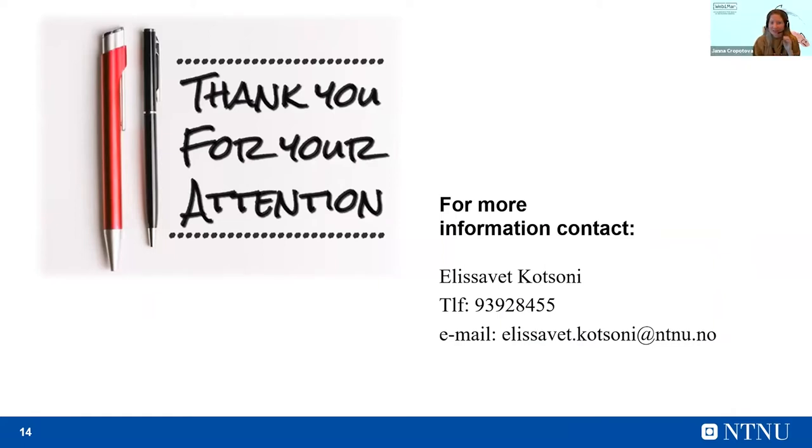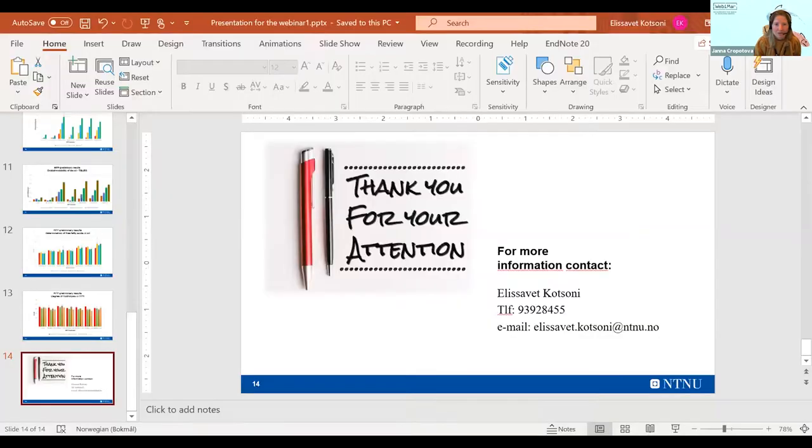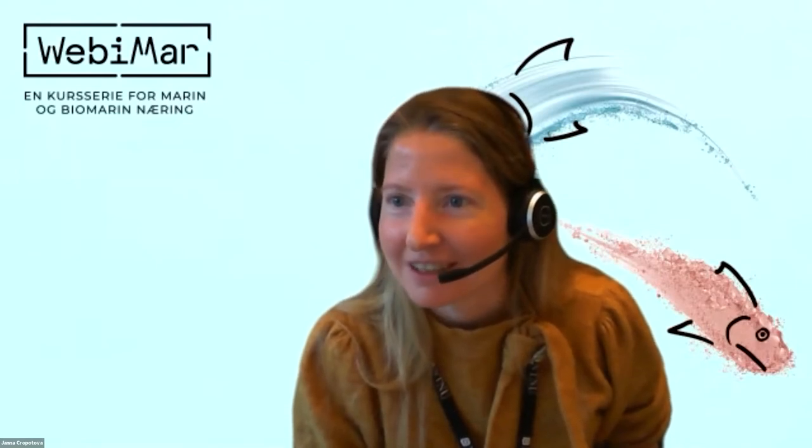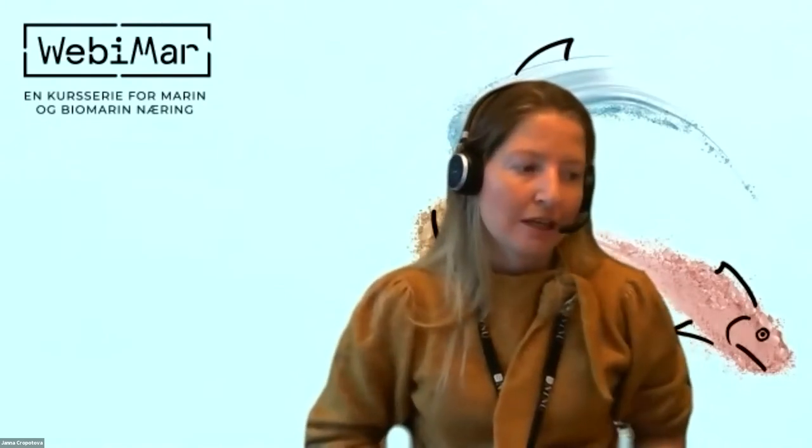Thank you, Elizabeth. It was a really interesting presentation. Let's see what kind of questions we have in the chat. I have a question for you — regardless of the fact that I'm your supervisor. After conducting all this research, what treatment would you suggest for the industry or research institutes to extract more oil without affecting its quality? I think it was pretty obvious from the slides that the most promising method is 200 MPa for four minutes, because in that case there is some disruption of the cells without destroying the product. So we can have an increase in yield without destroying the oxidative stability, which is most important for the oil to keep good quality during storage.